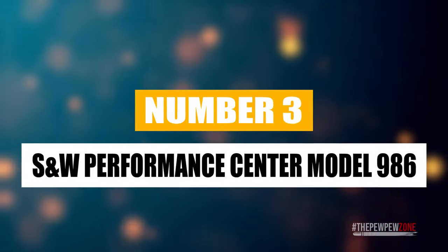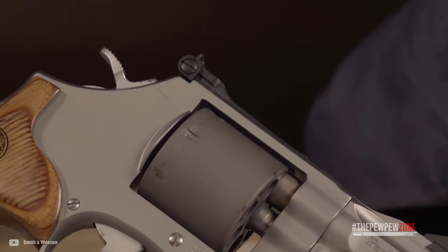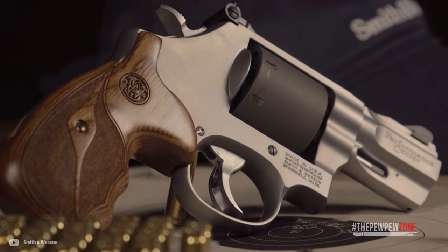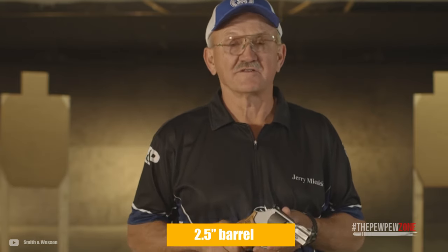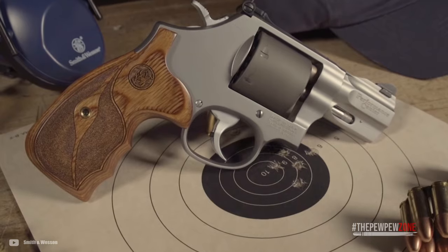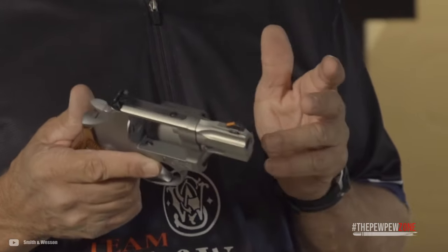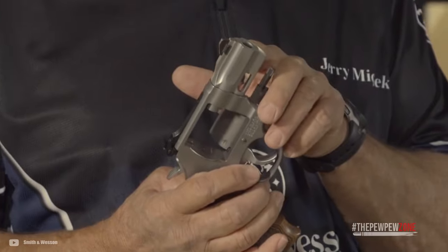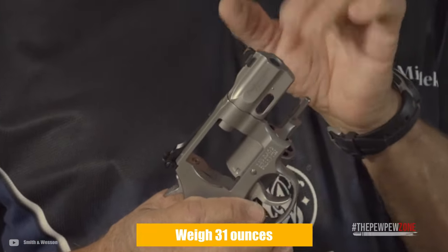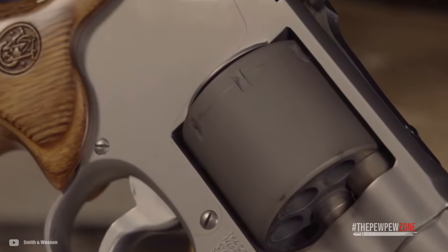The Smith & Wesson Performance Center Model 986 is on the pricier side of the list, but it has some features that every other gun on the list does not have. Smith & Wesson goes above and beyond and produces beautiful guns that run exceptionally well. You get 2.5 inches of barrel and a titanium cylinder that holds seven rounds, giving it enough capacity to compete with some semi-autos that use single stack magazines. This revolver is a double-single action gun with a stainless steel frame and barrel, weighing 31 ounces. You get an adjustable rear sight, a rear ramp front sight, and a custom wood grip that completes the classic look.